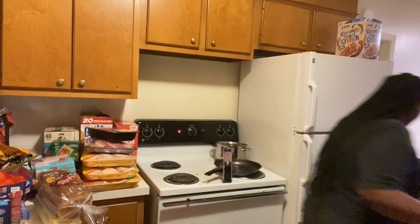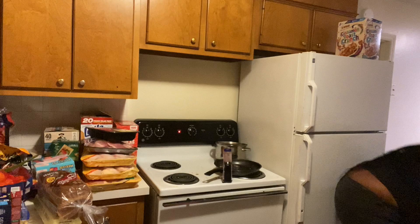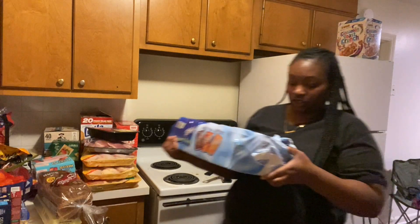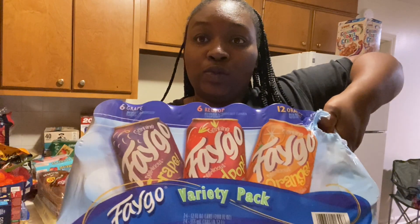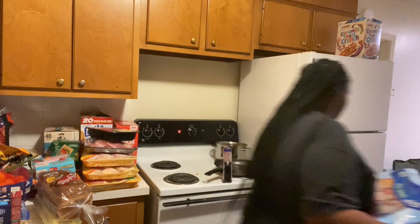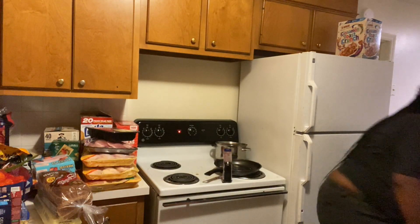I'm gonna do everything from Sam's first. I got a 24-pack of Faygo's — I'm not gonna pick that one up — and I got a 40-pack of waters.